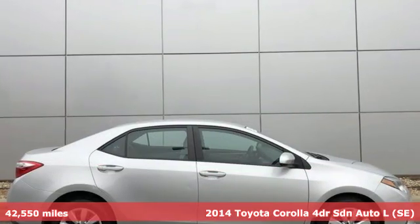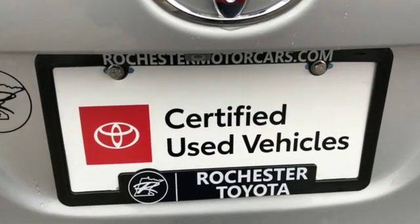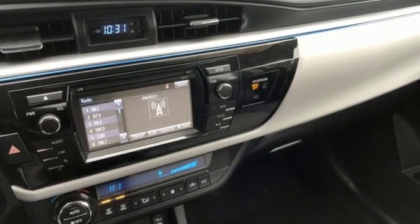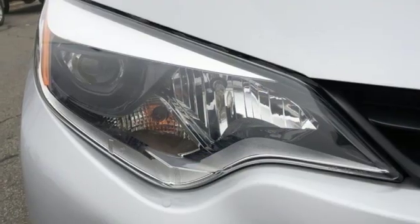A great vehicle is comprised of great features, like these: Bluetooth wireless audio streaming, manual tilting steering column, power windows, manual telescoping steering column, automatic transmission, gas pressurized shocks and i4 engine.